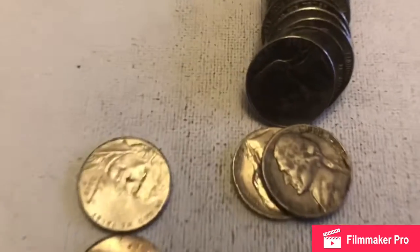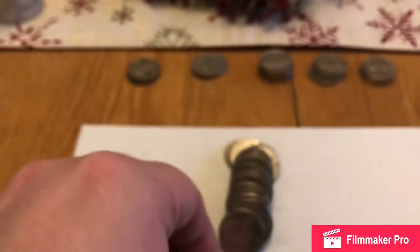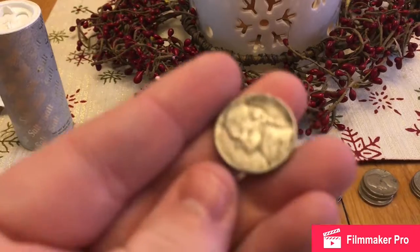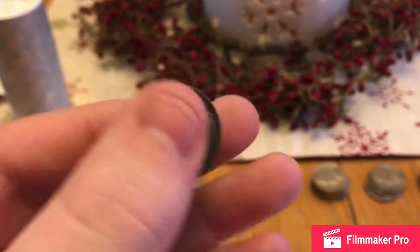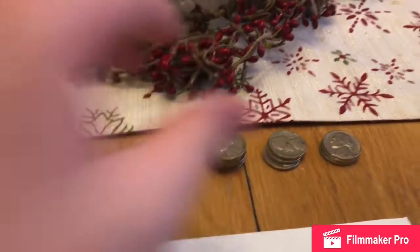Right here we've got a 1958. There it goes — it's a 1958D. So there we go, we'll add that to our 50s column.